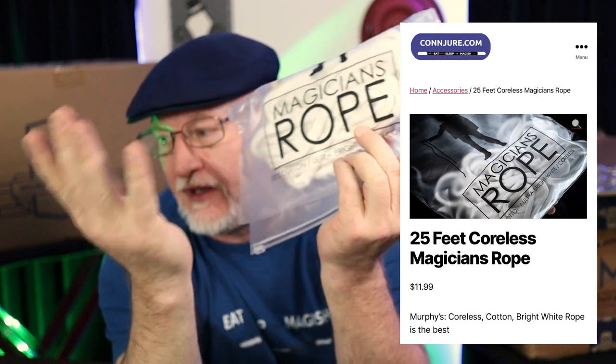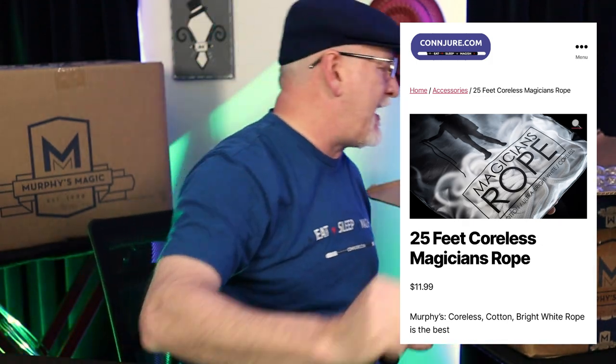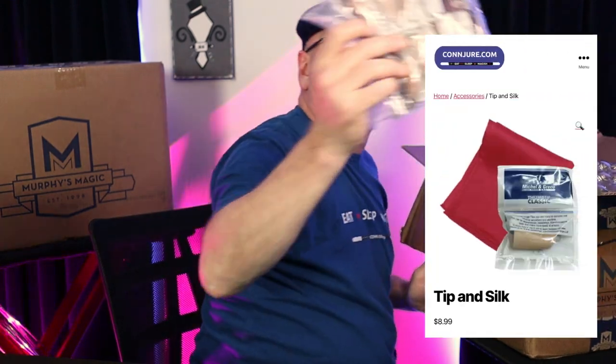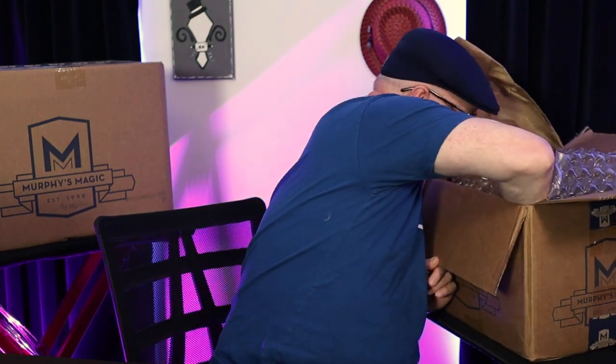I'm going to start stocking Murphy's Rope and offering their 25-foot package as a standalone utility item. I got a few hanks of that in here somewhere. Got some more thumb tips, because you always need thumb tips. And we went with this — got a dozen of these.